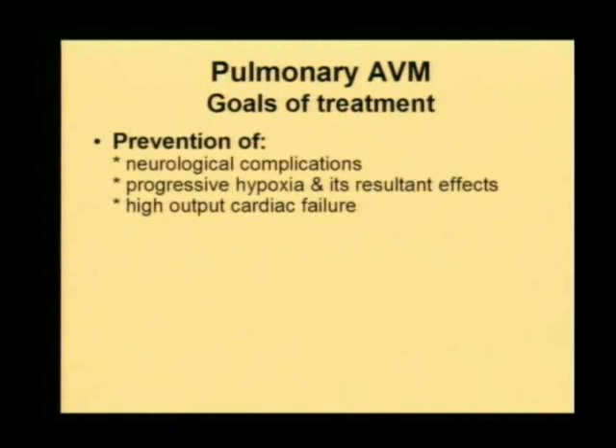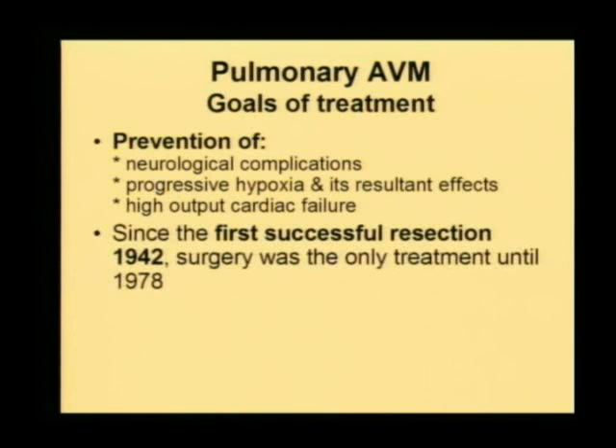Therefore, they should be treated irrespective of their symptomatic status. What should be the goals of treatment? Relieving hypoxia and its adverse effects. Prevention of complications such as neurological complications or high output failure is also a goal of treatment. Going back in the literature, the first successful treatment of pulmonary arteriovenous malformation was reported in 1942 by surgery.